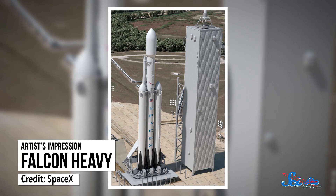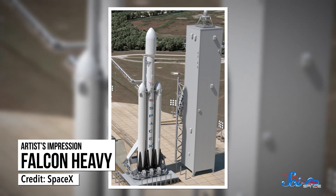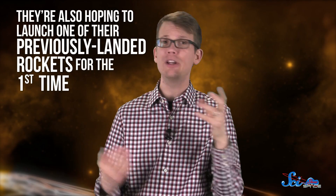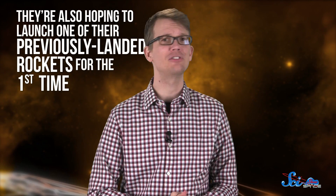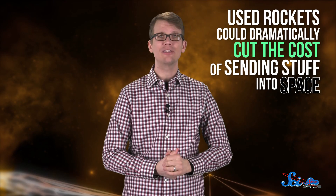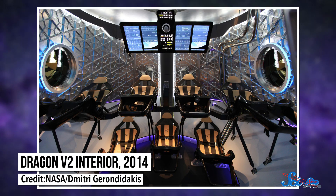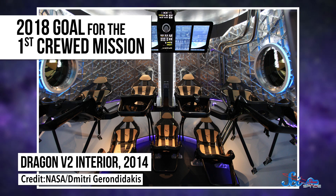And that's just the start of the company's plans for this year. They're still catching up after September's accident, and they're also planning the inaugural flight of the much larger Falcon Heavy rocket, which is capable of launching more than 54 metric tons to low Earth orbit. They're also hoping to launch one of their previously-landed rockets for the first time. If all goes well, these used rockets could dramatically cut the cost of sending stuff into space. There's also the contract with NASA to launch astronauts to the International Space Station, with test flights of the human-ready Dragon capsule potentially beginning late this year, and a 2018 goal for the first crewed mission.